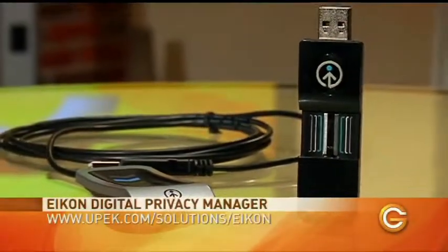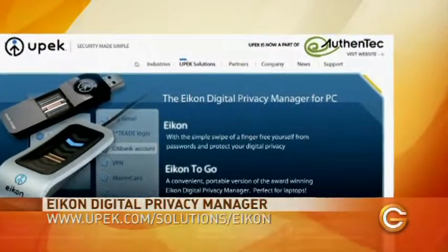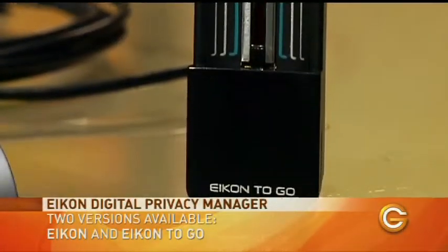The first one I want to show you is the one for your computer. This is from a company called Econ and it's using fingerprint or biometric technology to give you access to your computer. There are two versions — one for your desktop and one little portable one you can take with you on the road with your laptop.